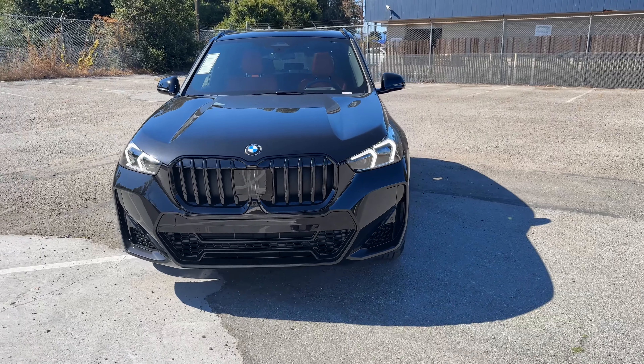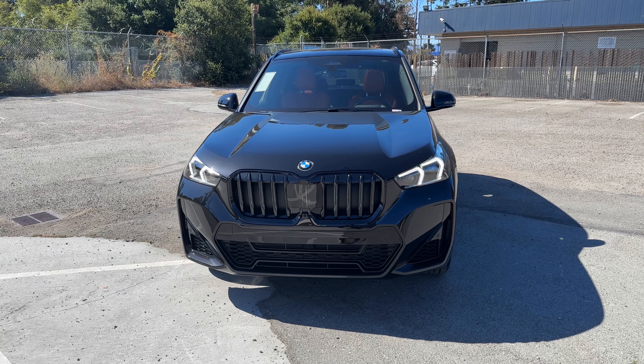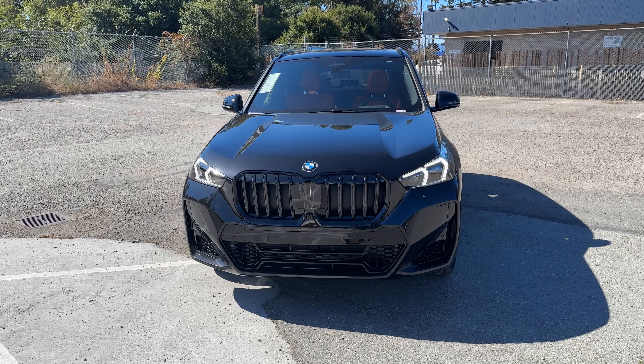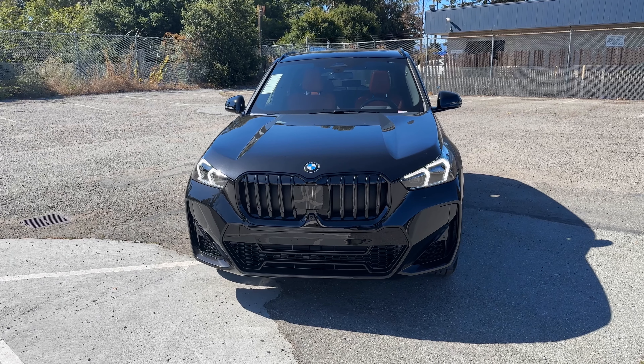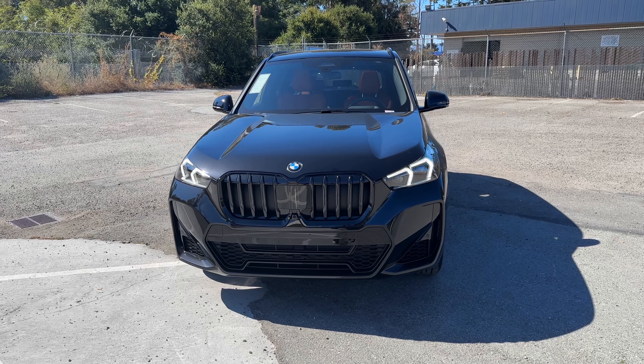That's it for another quick tour around the X1 xDrive28. We have a couple more coming in, thankfully in the new-ish color — Blue Bay Lagoon — so hopefully we'll have that on the channel shortly. See you at the next video.